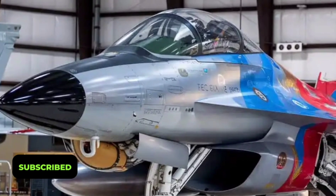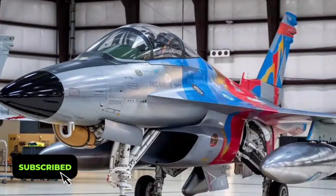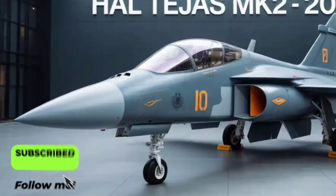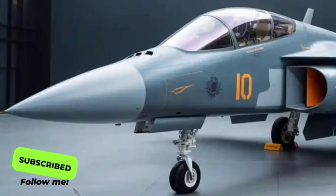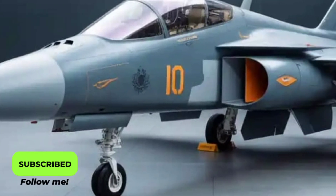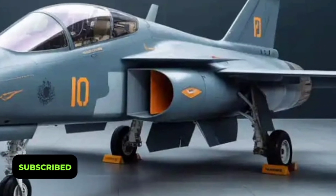In terms of aesthetics, the Tejas Mk2 carries a distinctly modern silhouette — aggressive yet elegant. The longer fuselage and redesigned canopy not only improve aerodynamics but also enhance pilot visibility. Its digital camouflage paint and stealth contours give it a futuristic appearance that matches its advanced capabilities.